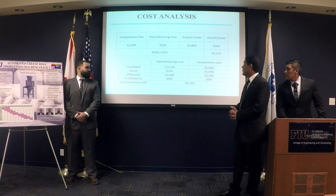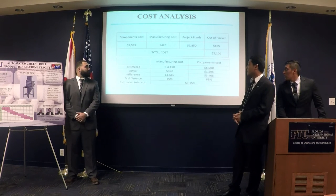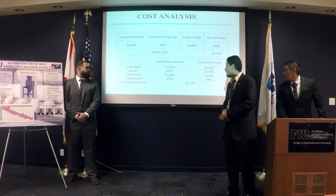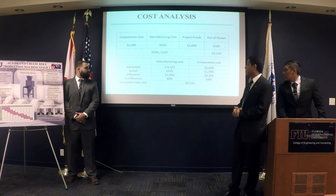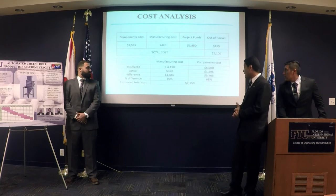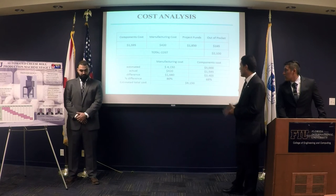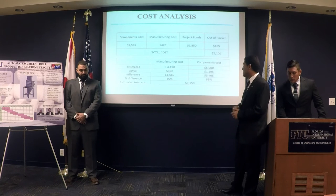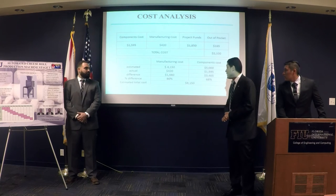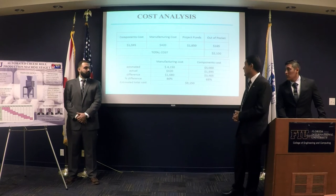For the cost analysis, our budget was $1,850. We spent $1,600 on components and $420 on manufacturing, and about $165 on other items. Our initial estimated manufacturing cost was $4,100 and components were $5,000. Based on our component selection, we cut manufacturing costs by 80% and component costs by 68%, because we didn't buy expensive items like an industrial PLC or laser sensors.